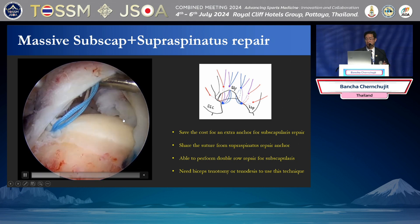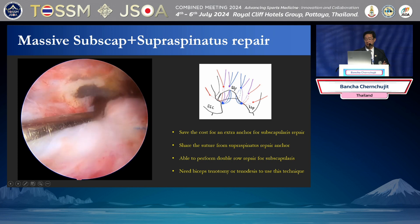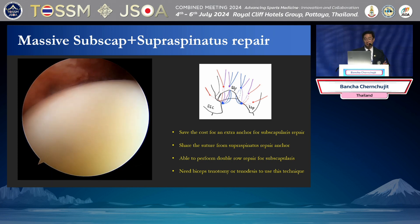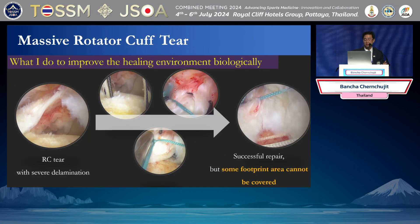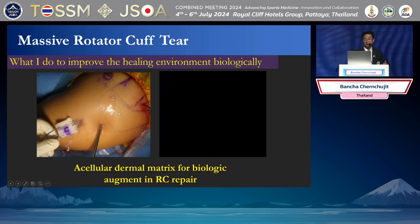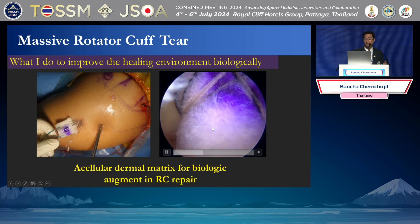Sometimes I share my suture to the subscapularis — like this case. Most of the time the subscapularis is a small tear, so I don't need to spend another anchor for it. In cases of incomplete repair, nowadays we have patches to augment, or you can use the biceps for augmentation. This one I use a patch to augment my footprint.